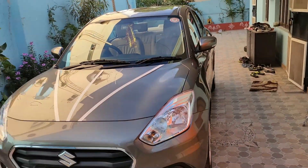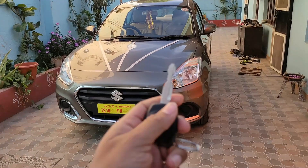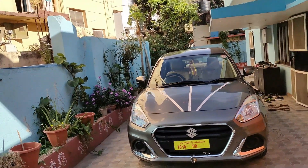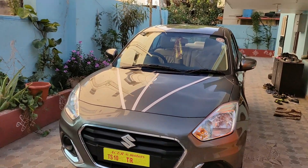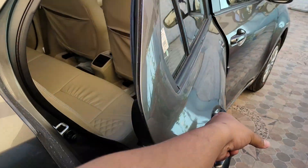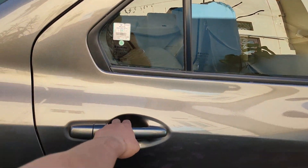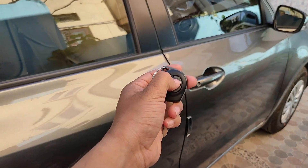On keyless entry, you get a key card. There is keyless entry — you can lock and unlock with the card. When you press unlock once, only the driver's door is unlocked. A second unlock opens all doors. Let me demonstrate — lock first, then unlock.